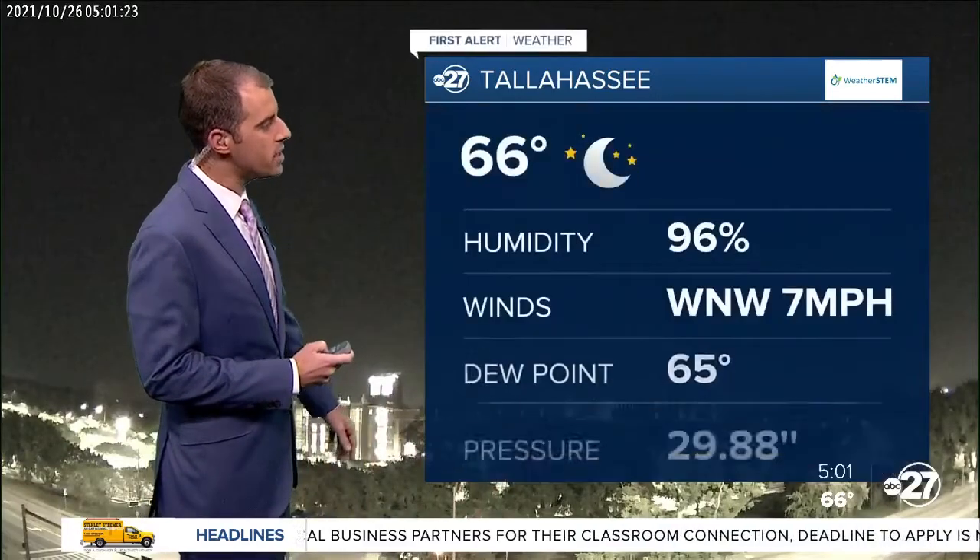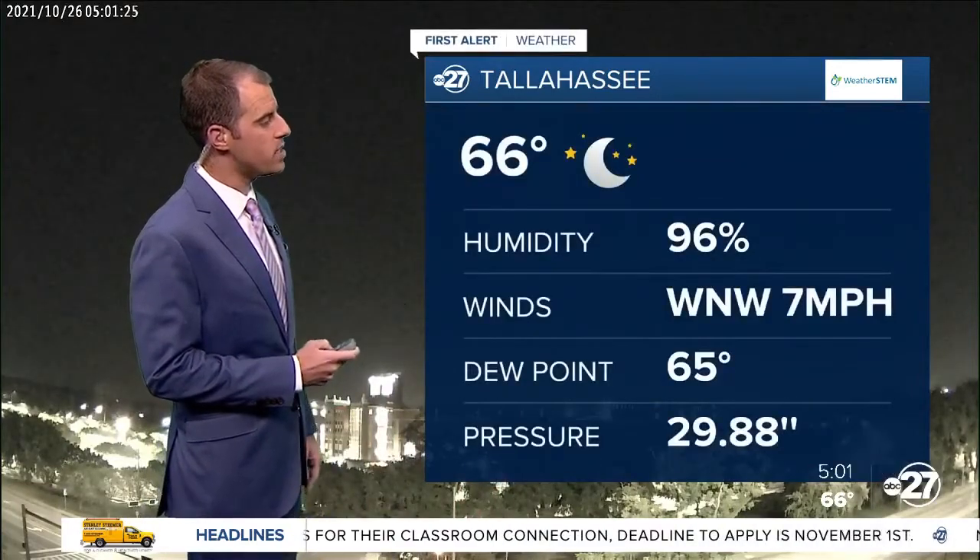You get a cool start tomorrow. We get a brief little taste of fall in your forecast before some storms are returning to the area. You can see clear skies, 66 degrees, winds out of the West Northwest.